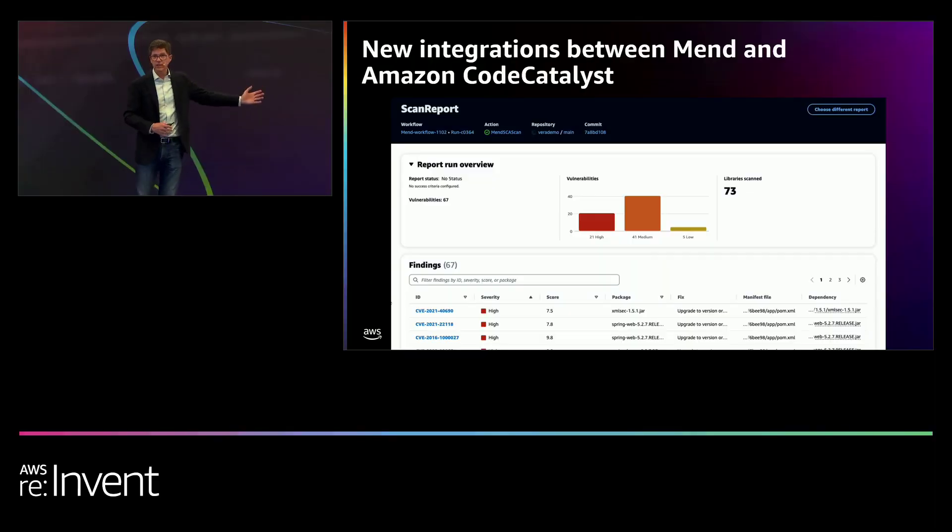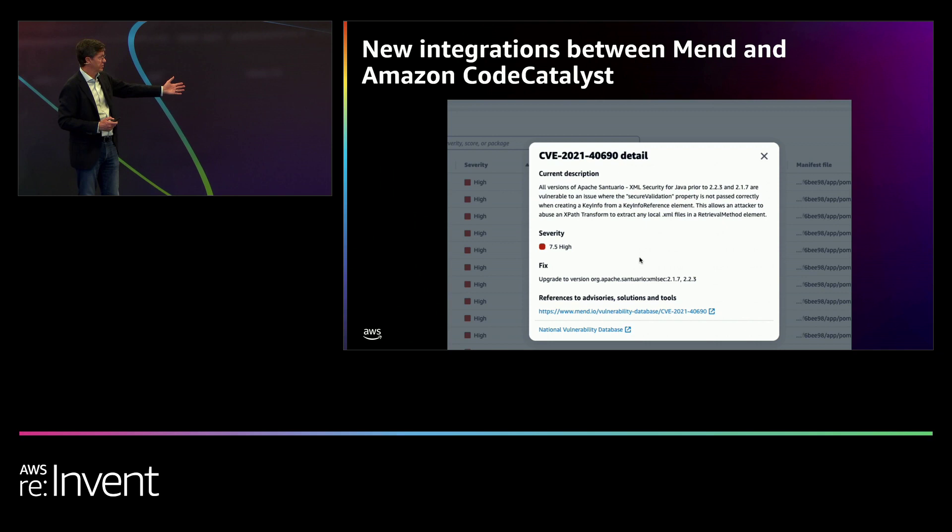If you're a developer and want more information about any of these vulnerabilities, you just click, and MEND will provide more details on how to fix that vulnerability.